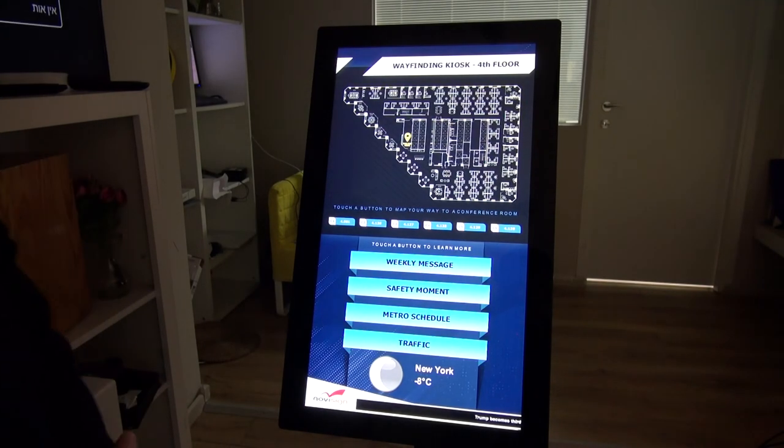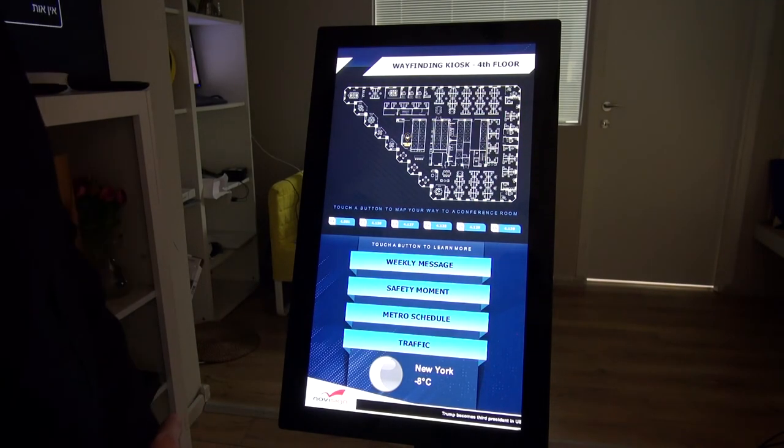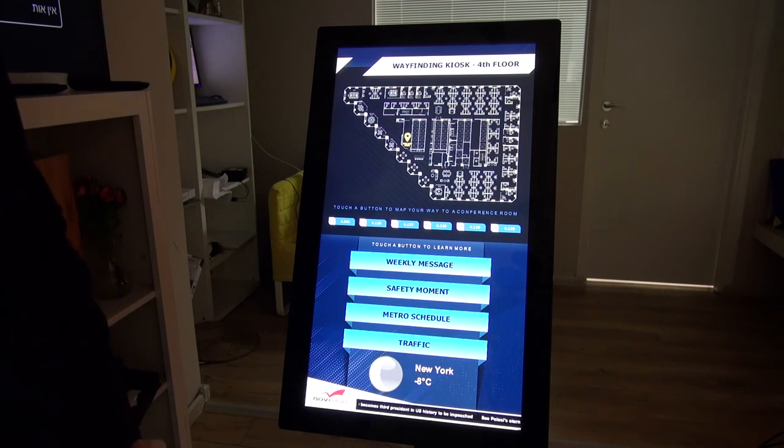So if you'd like to learn more about kiosk, wayfinding kiosk, or touch kiosk, please visit our website at www.novisign.com. Thank you for watching.